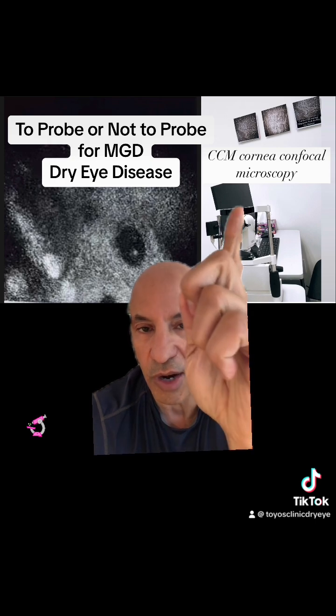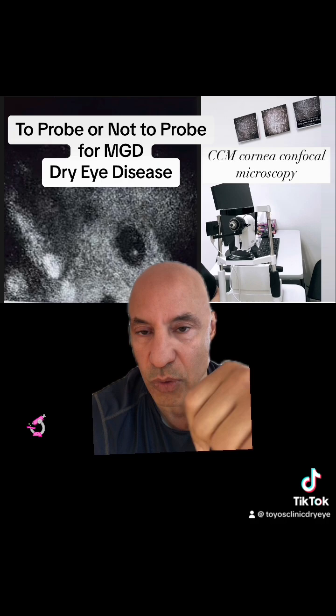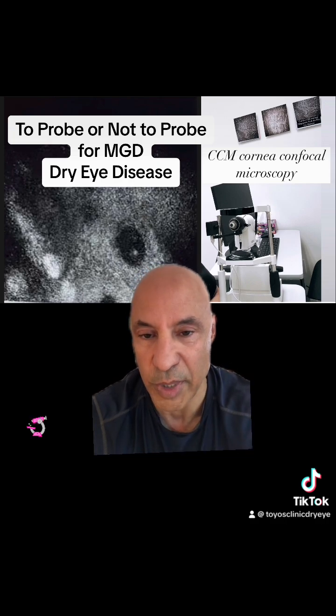Confocal microscopy works for showing corneal nerves, but it can also work for showing the meibomian glands.